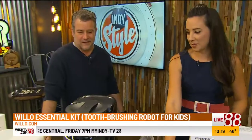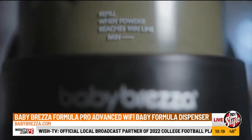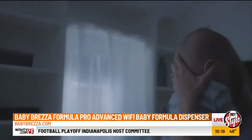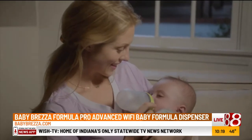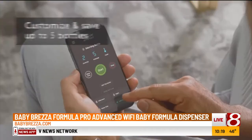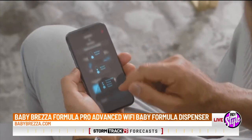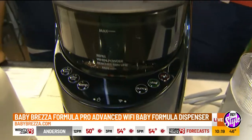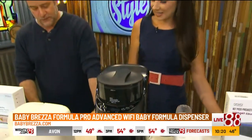Number three — Baby Brezza's latest Formula Pro Advanced Wi-Fi Formula Dispenser. This is an automatic formula maker where you can control temperature and mixture. It has an app, so you can start it while you're half asleep in bed — no more warming up bottles in the middle of the night while the baby is crying and screaming. It's got five presets so you can accommodate each kid. By Baby Brezza, that's $300.